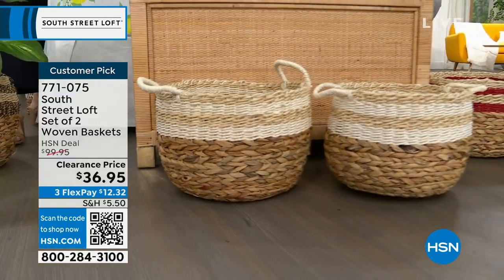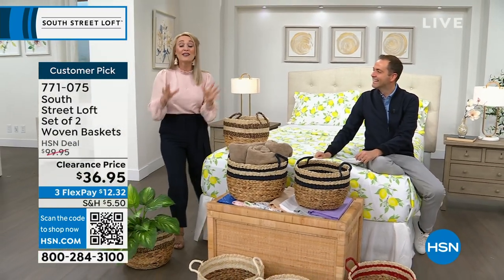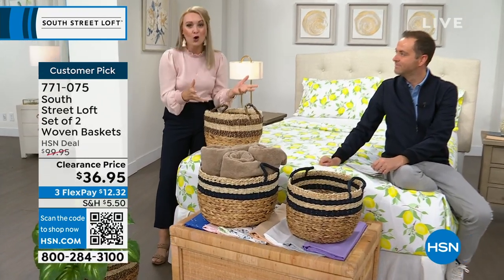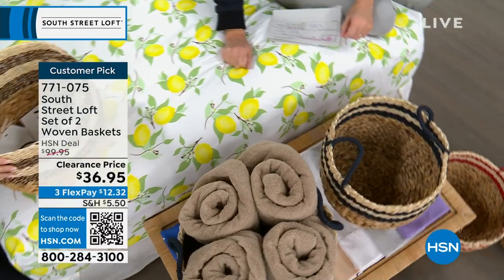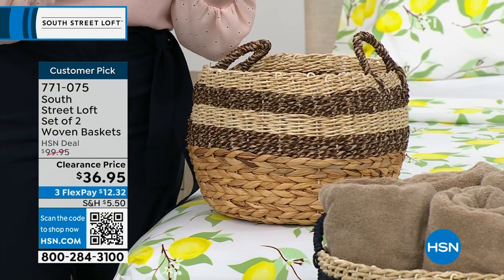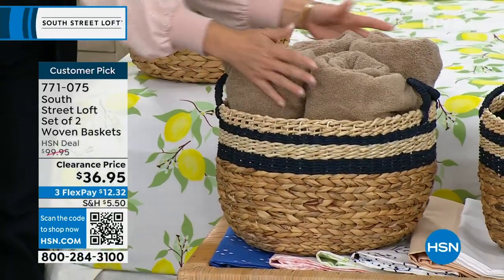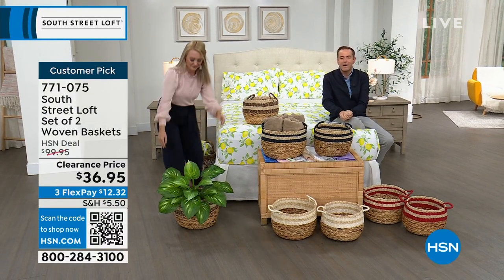Don't feel overwhelmed if you look at inspiration photos and think you can't do that. Start with this set of baskets — it's so easy. If you have any area in your home that gathers things, like my living room collects socks and my daughter's pajamas, just put a basket there as a hamper. It adds that style you see in magazines and on home makeover shows, while hiding things and creating a designated space. It's doing double duty.